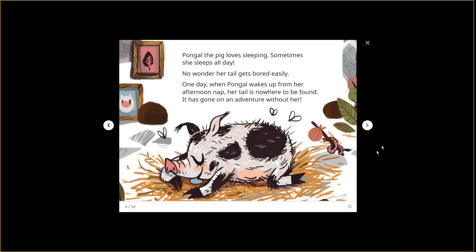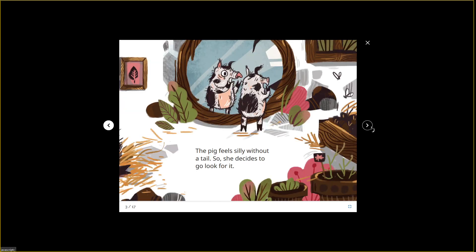On to page three: The pig feels silly without a tail, so she decides to go look for it. I don't know that she looks silly — she looks pretty upset, her mouth is big and open, her eye is wide and drippy. I think she's getting ready to cry — her tail is gone! Looks like the flies like Pongo's bed better, because they're not following Pongo, they're still over by the bed.